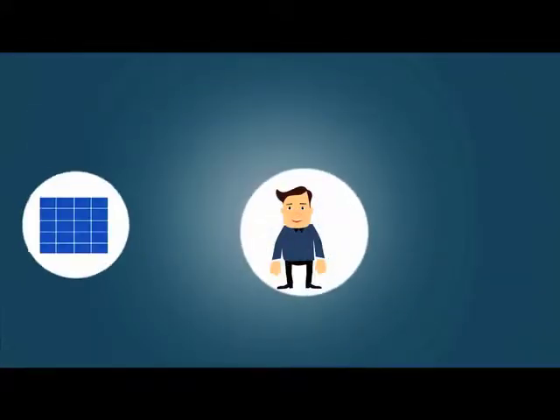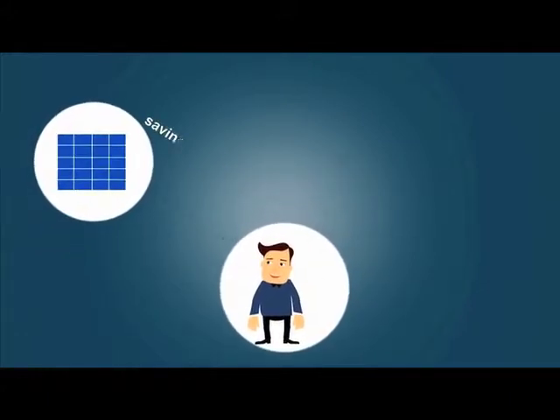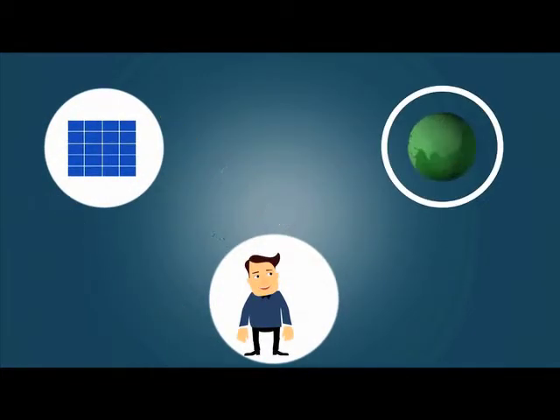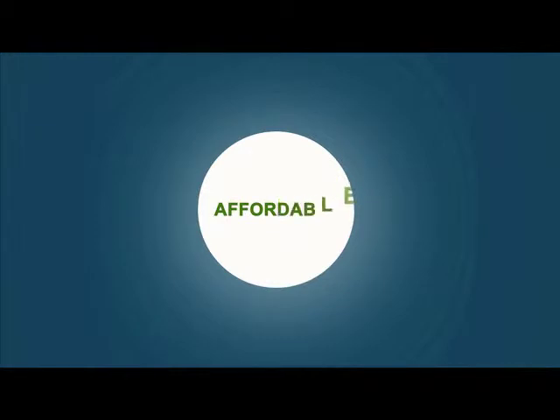You'll feel good about your solar investment, not only because it will provide you with a lucrative annual return that you can rely on, saving you thousands of dollars on long-term utility costs, but because you'll be doing your part in providing a safer planet for you, your family, and future generations. Best of all, it's a lot more affordable than you might think.